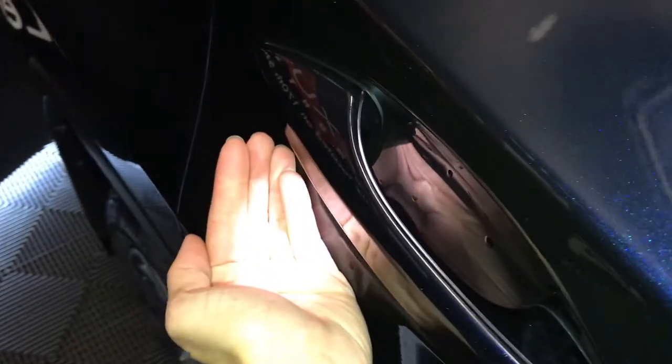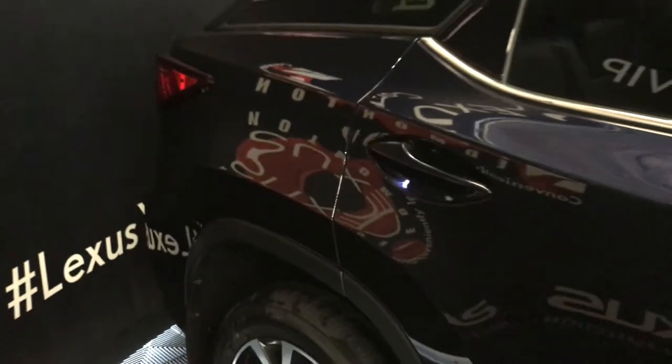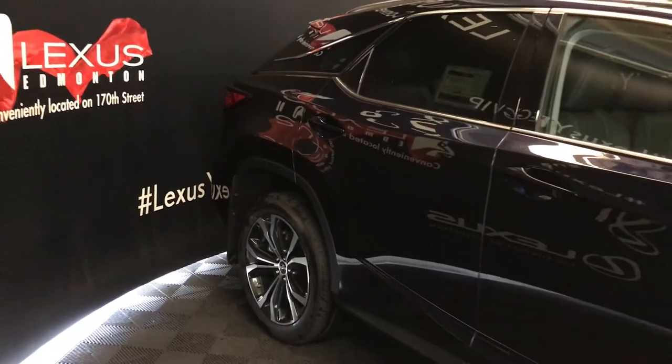Accented lighting on and underneath the door handles. Integrated turn signal indicators under the side mirrors. Auto-dimming and power folding side mirrors.